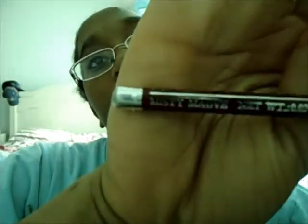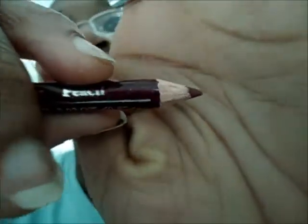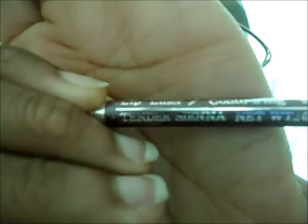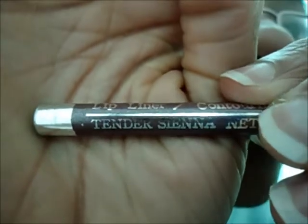This is the first lip liner. This is in Misty Mauve. Here's the color — it's really pretty. And the second lip liner — this one is in Tender Sienna. There's a glare and it's annoying me because you can't see the name of the color. Sorry, you guys. Here is the color.